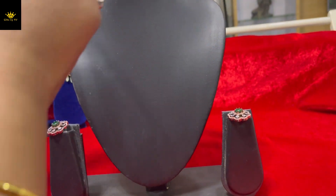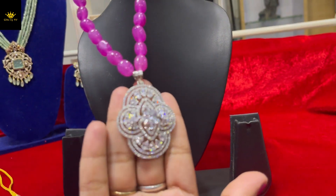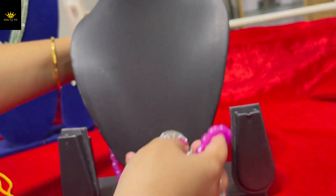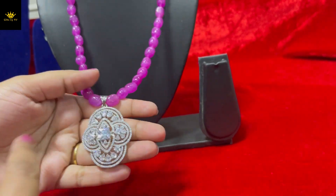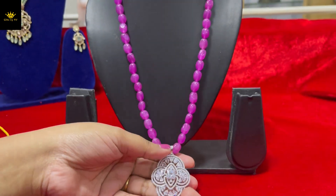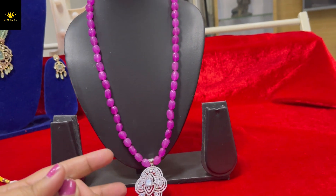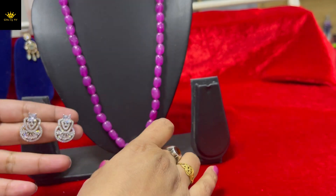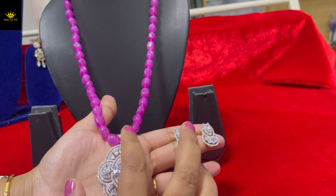Next product — a Munchy CZ locket. This is also very beautiful with pink Monalisa. This is the overall look. It's a little longer — 16-inch fine chain. The locket has a lot of shine, and here are the earrings, which are very pretty. Simple Monalisa beads with a beautiful locket.